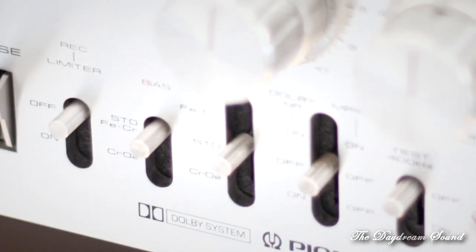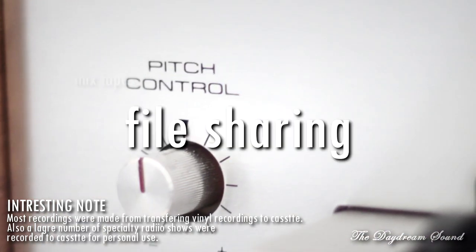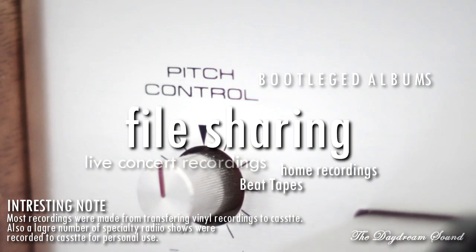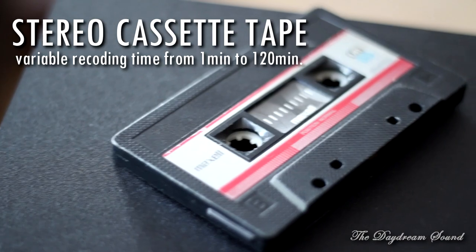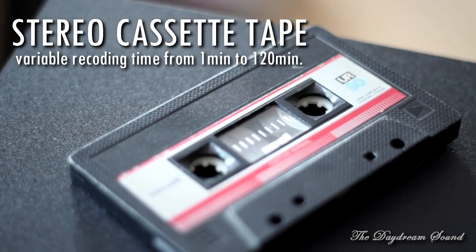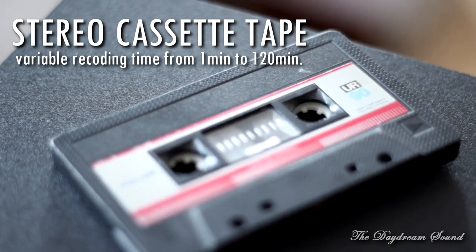This format was solely responsible for what we call today file sharing. All this passing music around for free started with this. Cassettes were an easy way to record your own music.